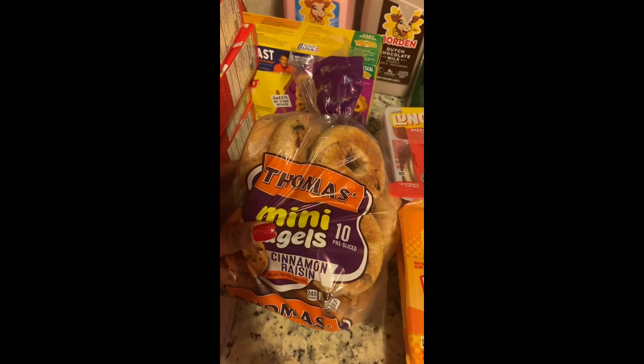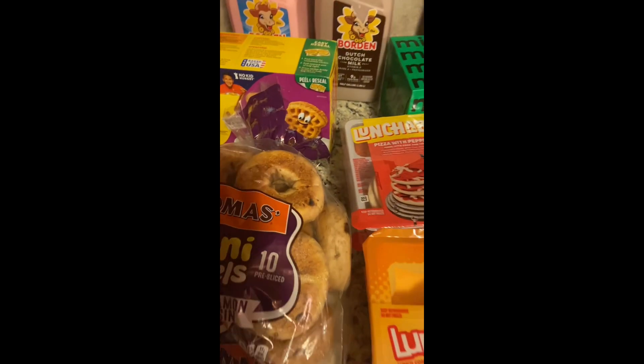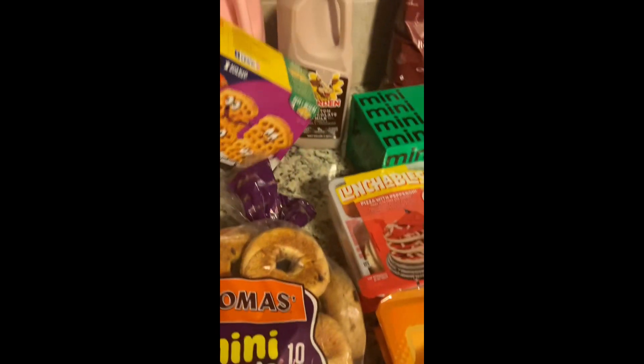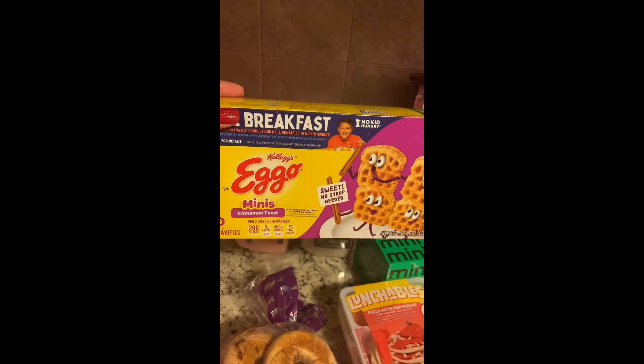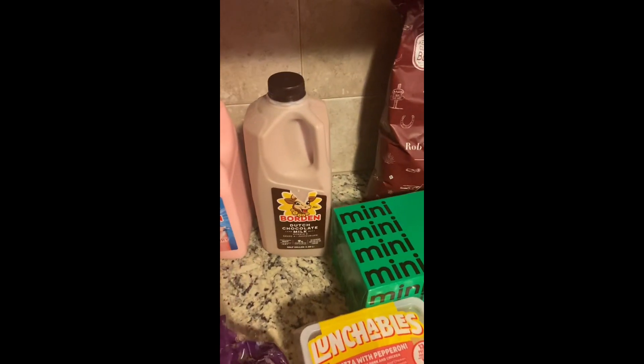I picked up a bag of Thomas mini bagels in the cinnamon raisin flavor — a 10-count, pre-sliced. These are super good for a toddler's quick breakfast paired with something else. I also picked up the Eggo Waffles Minis in the cinnamon toast flavor.